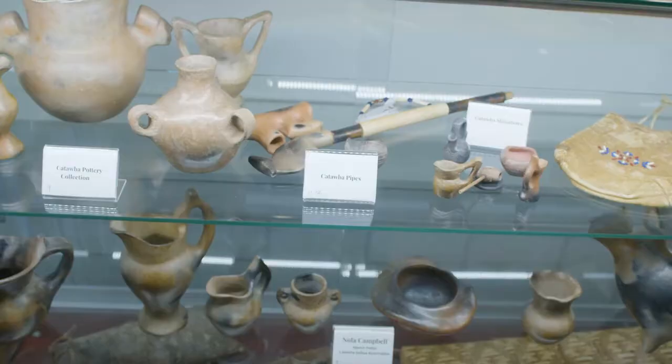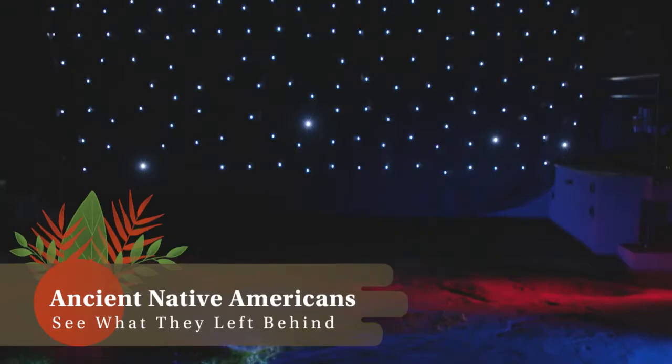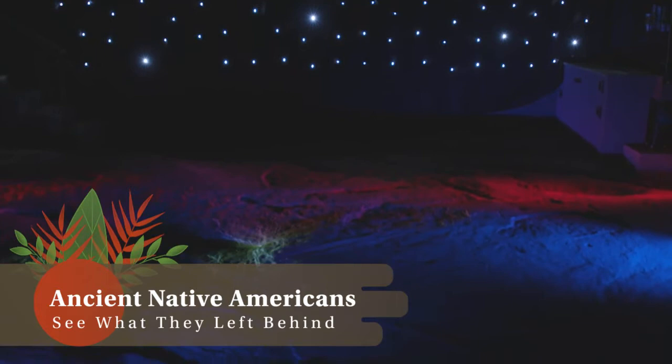Haga Creek petroglyph site is a site that's been visited by Native Americans for hundreds if not thousands of years. They left their marks behind on the rock outcrops, which we have enclosed in the building behind us. It's an important archaeological site for South Carolina and the entire Southeast.